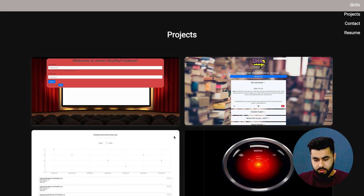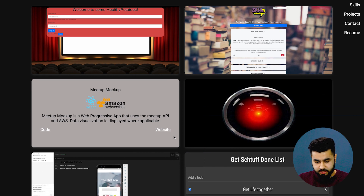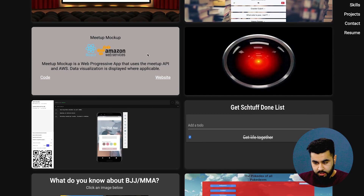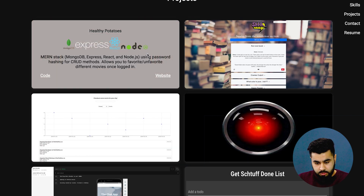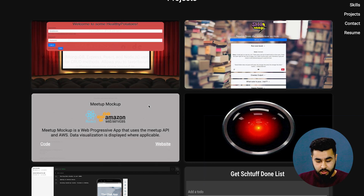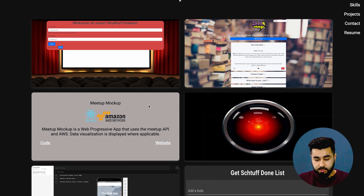Now we have a list of projects — quite a few actually, eight in total. When you hover over the projects you can see which technologies were used to build them. This is a nice way of letting the hiring manager know that you've used these tools, and you can actually view the website and the code behind it.